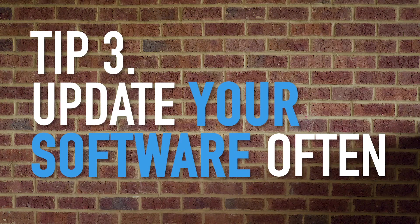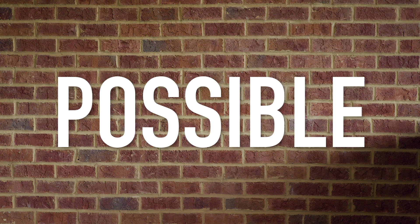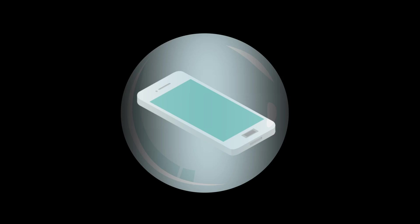And tip number three: update your software often. Phone makers work hard to provide the best possible security. Keep your operating system and apps updated so your phone is less vulnerable to bugs and hacks.